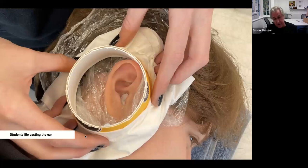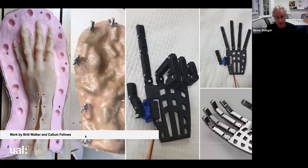This is life casting the ear where we cut an old coffee cup in half, put it over the ear, protect the student with a bit of cling film and cotton wool inside, then pour in alginate. When that sets we pour in some wax and we get a cast of it.